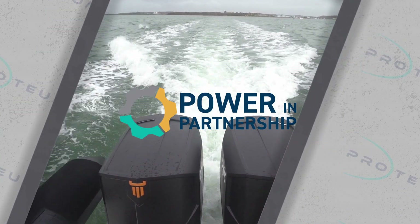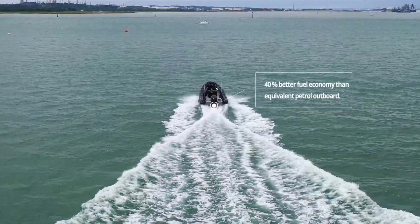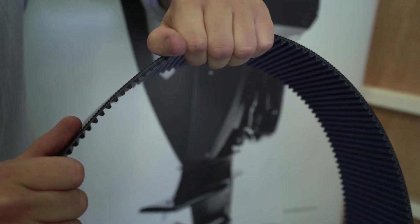Power in Partnership means the customer only pays for the installation and the rigging of the engine — typically that's about £6,250. They then benefit from all of the characteristics of a diesel outboard, such as the 40% better fuel economy and the longer service intervals, while minimising that initial capital outlay.